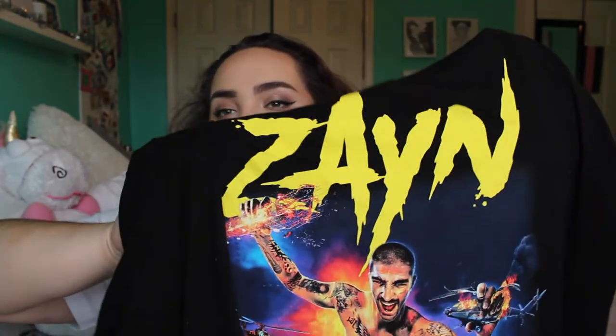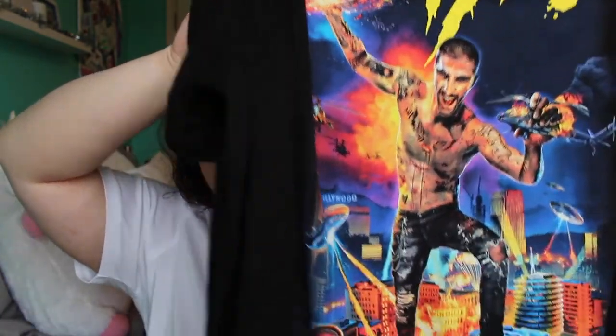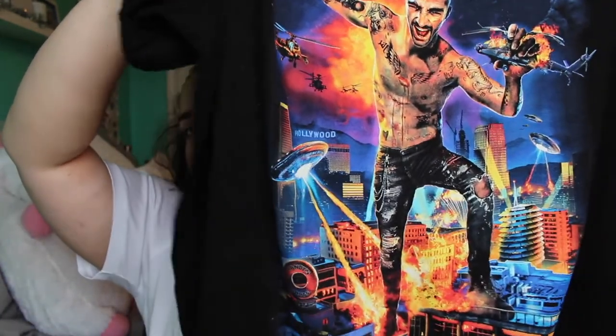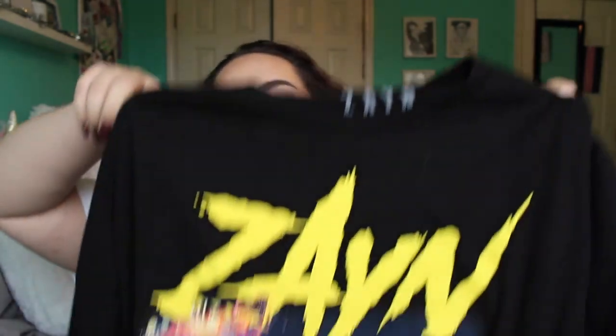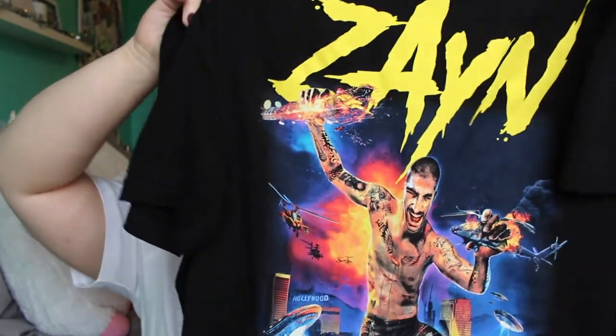I also got this Zayn t-shirt — it's one of his newer designs and I thought it was really cool. I asked for it for Christmas and got it. I've already worn it twice and I love it — it just looks really cool.